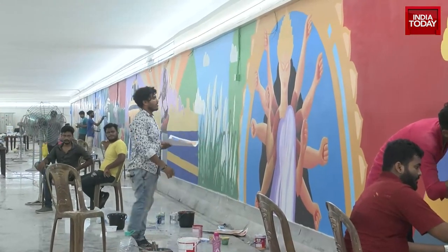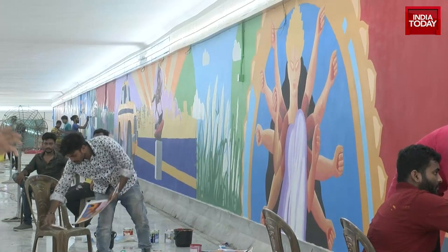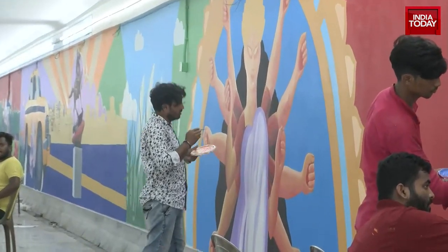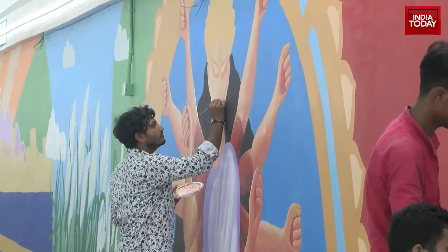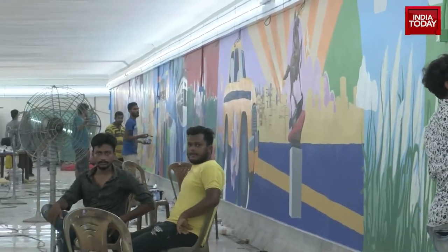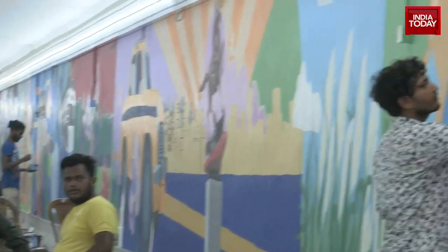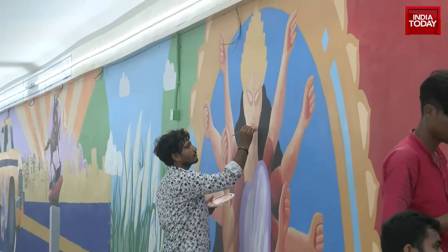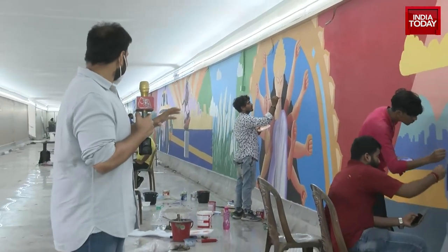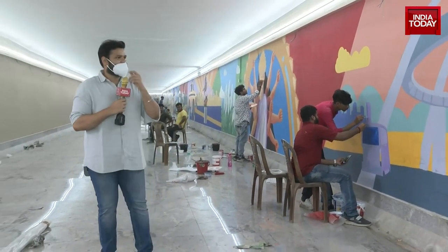The walls over here are being painted with the logos, inscriptions, and images of every iconic entity that Kolkata is famous for. We can see the statue of Netaji Subhas Chandra Bose, a yellow taxi, a tram, Maidan area, Victoria Memorial, and Durga's image — all being hand-painted by a huge deployment of artists who are rushing to complete their deadline.